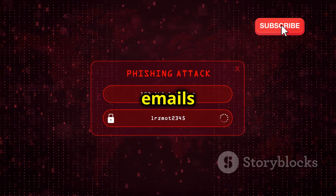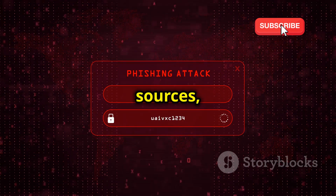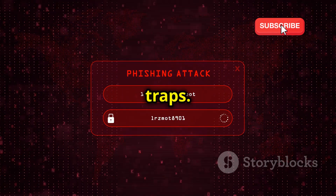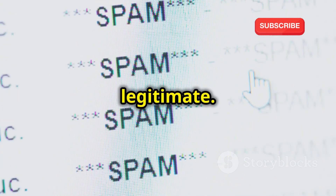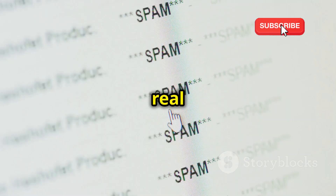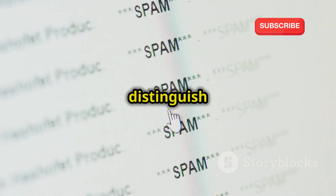Cybercriminals craft convincing emails that appear to come from trusted sources, luring unsuspecting victims into their traps. These emails might use logos and language that mimic those of real companies, making it difficult to distinguish between genuine and fake messages.